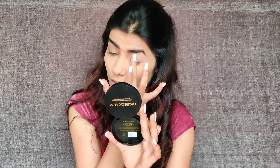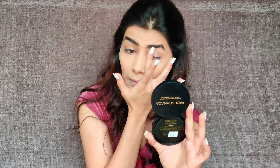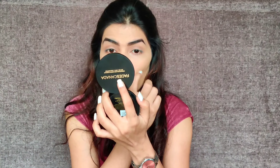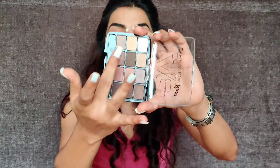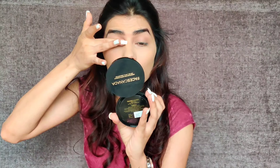You can also use an eyeshadow brush, but since this is subtle everyday makeup, do not use too much. I am applying this brown shade on the lid. Now that eyeshadow is done, I am going to place a little highlighter on the inner corner.